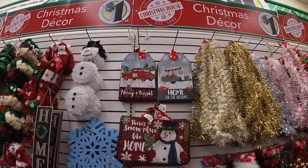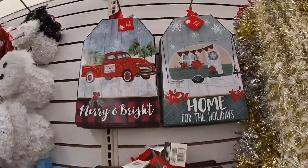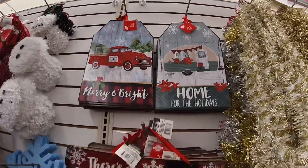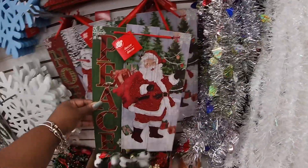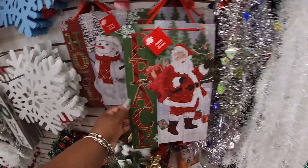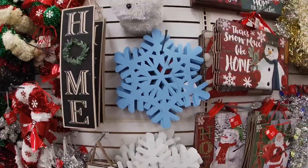Hey everybody, welcome back to Shiny Shop in Saga. We are in the Dollar Tree and I just see some new signs. Merry and bright for the holidays. There's no place like home. This one says peace. And then the Santa. And the pretty snowflakes.